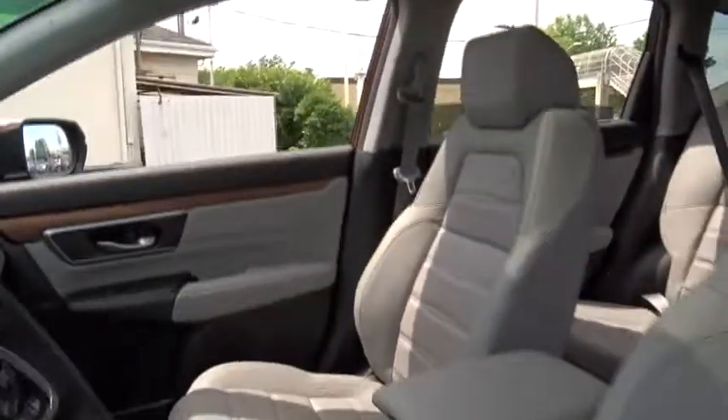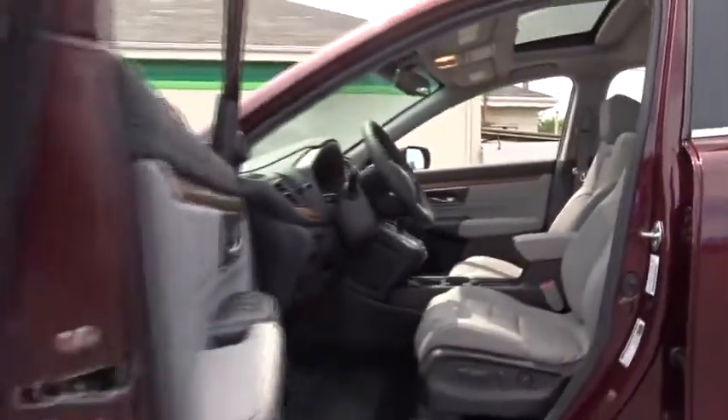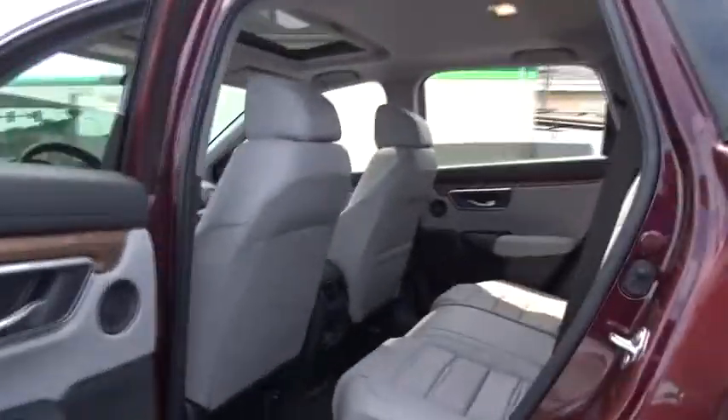Power windows, rear window defroster, fog lights, heated front seat, trip computer, overhead console, power moonroof, remote keyless entry, brake assist.